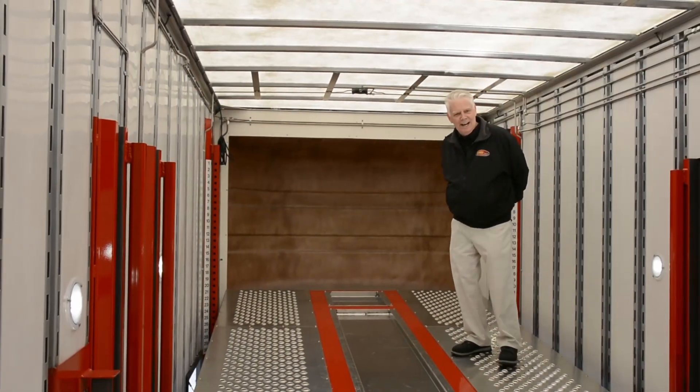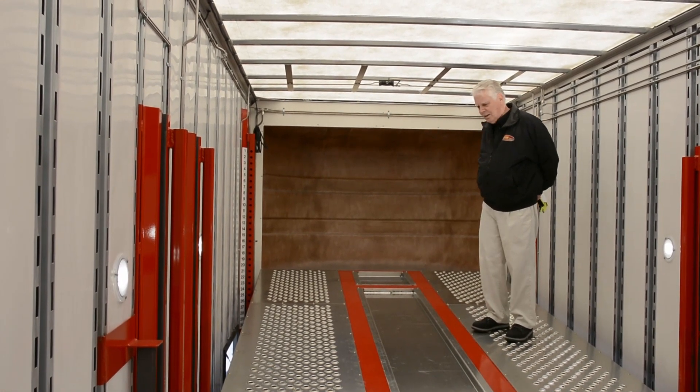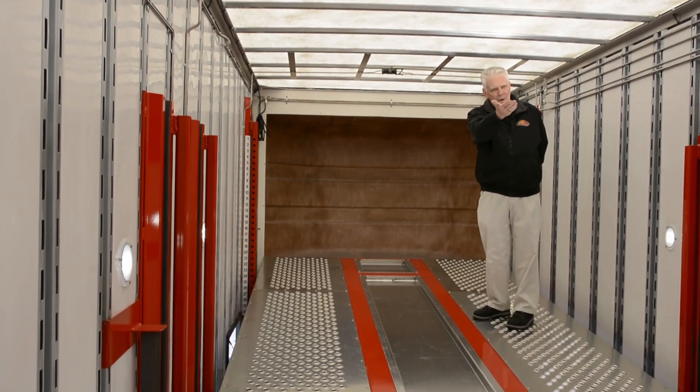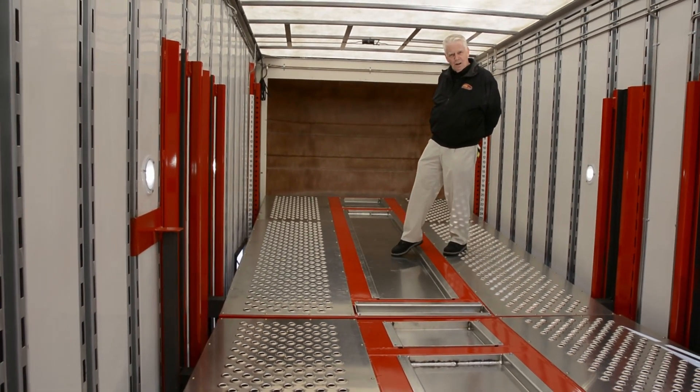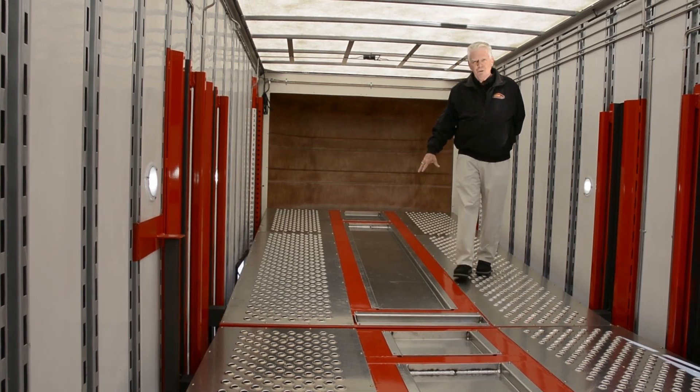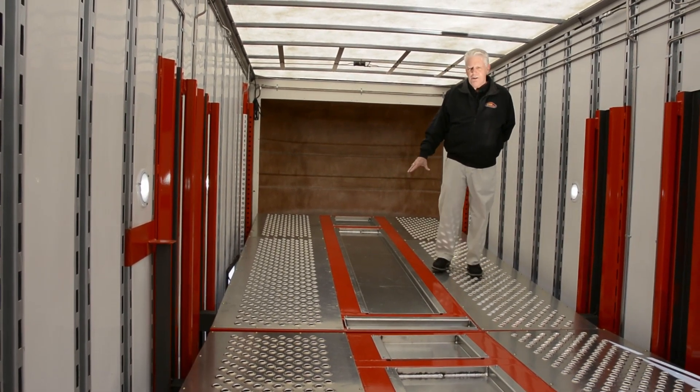We're on the top deck now. As you can see it has a fiberglass nose cone, four independent decks, and a nice feature is the drip pan here at my foot. That way the car on top doesn't drip oil, antifreeze, or anything to the cars below.